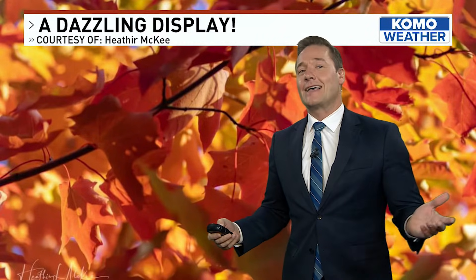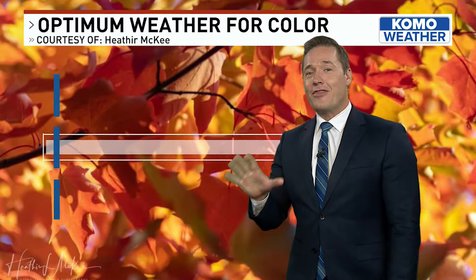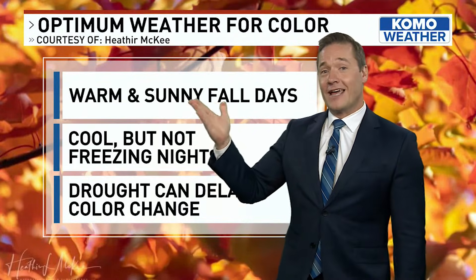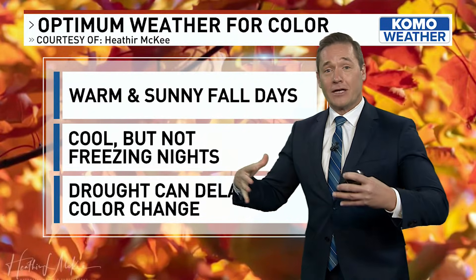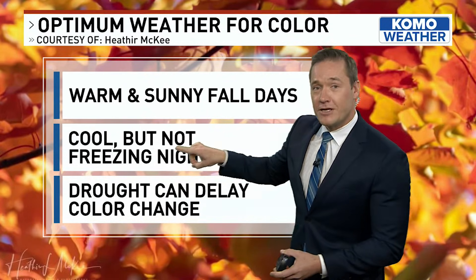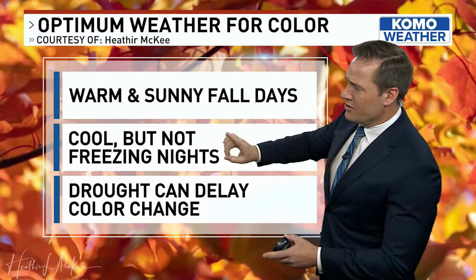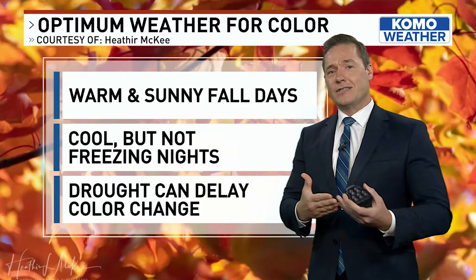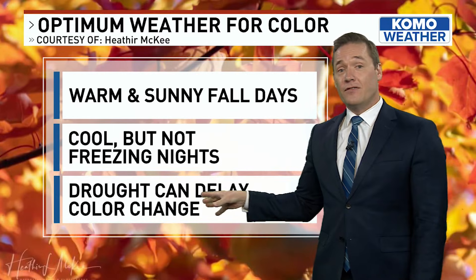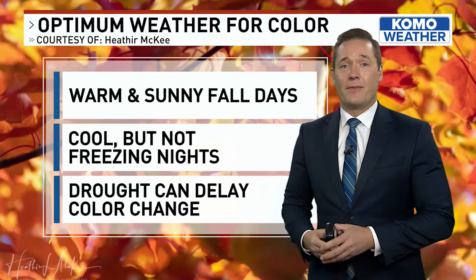One more picture — just a dazzling display. It's not just yellows; we do get all colors. The weather actually plays a role in how vibrant these leaves may be, with warm and sunny fall days promoting some of the most vibrant colors, including reds. Cool but not freezing nights would also contribute to more color. The reason you don't want freezing nights is that you could freeze and kill the leaves, and then they could just fall off without changing color. And then there's drought — even earlier in the season, that can actually delay the color change by a matter of weeks.